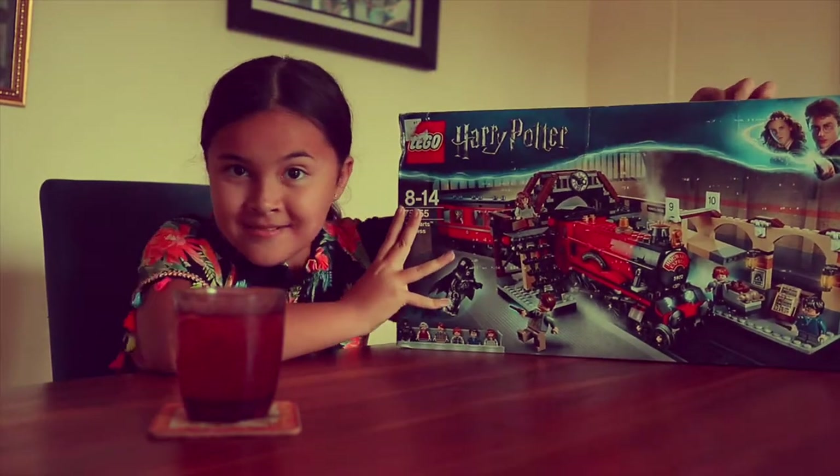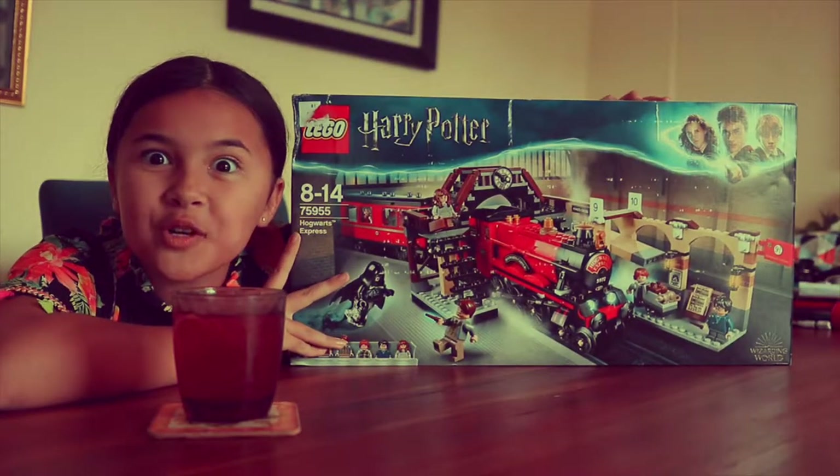This is Pink Lemonade, I'm Sophie Hynde, and this, my friend, is the Hogwarts Express.